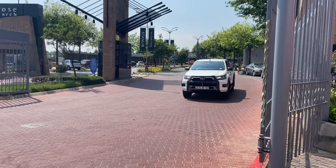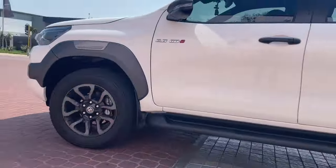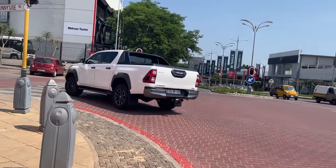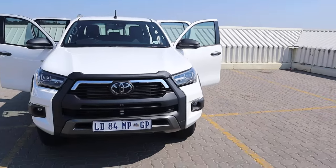All right, let's walk through today's car. So this is our Legend RS Hilux 2.8. This particular spec is a 4x4, and this one is specced in manual, however you do have an automatic option on this vehicle. Let me take you through the exterior and then we'll walk around the car.